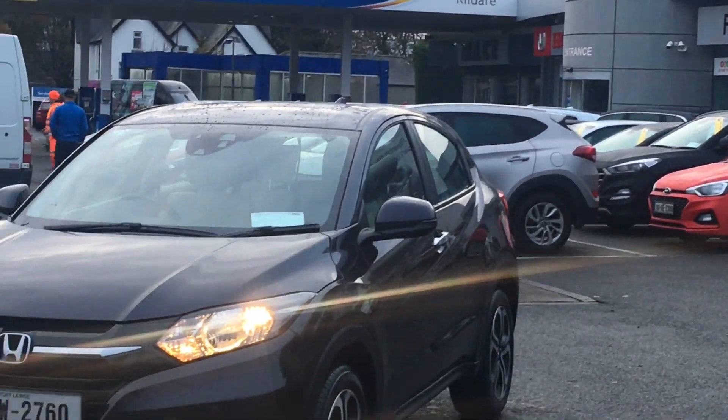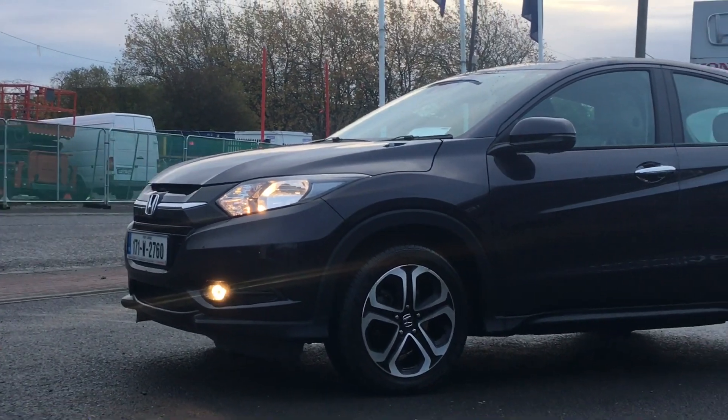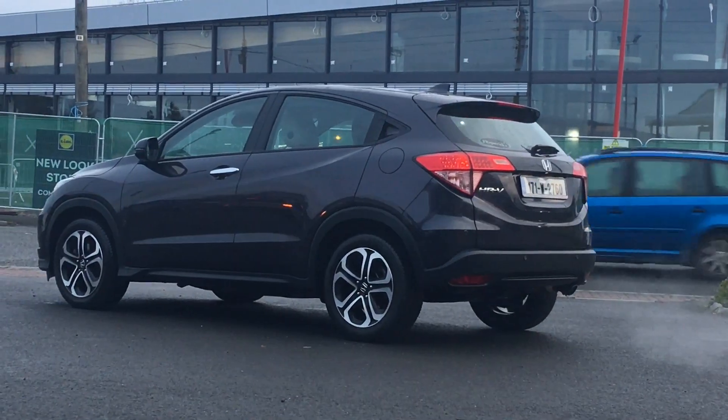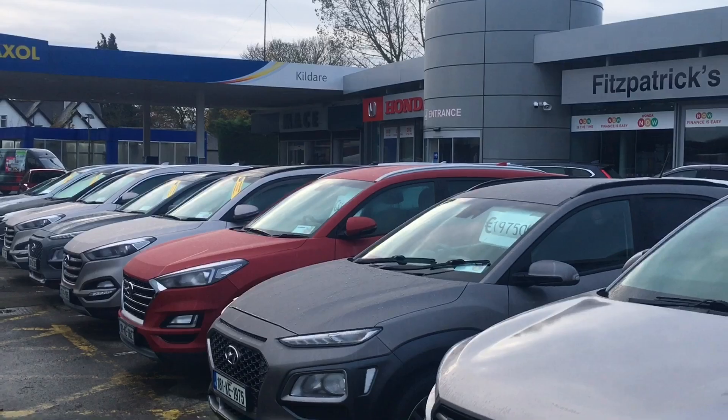Good morning, it's Brian here at Fitzpatrick's Carriage, Dublin Road, Cadillair. I want to show you this car here. This is a 2017 Honda HR-V, and this particular car is a 1.5 but it's a little bit more seldom because it's an automatic version. We are Fitzpatrick's Carriage, Dublin Road, Cadillair – a family-run business in operation for almost 70 years.